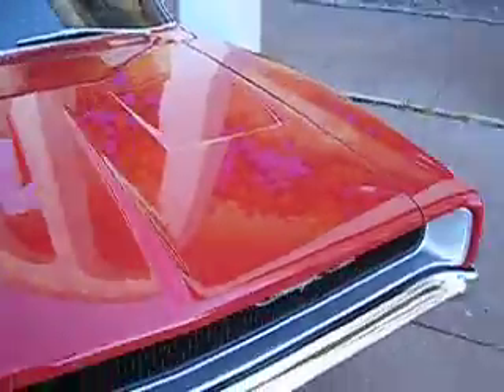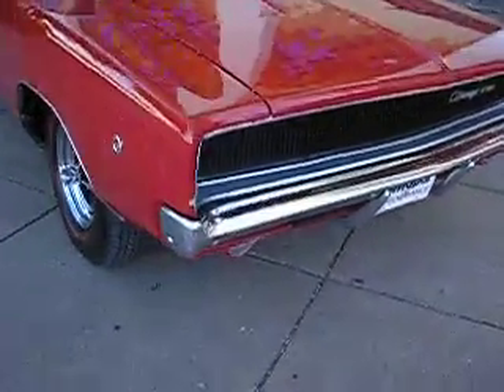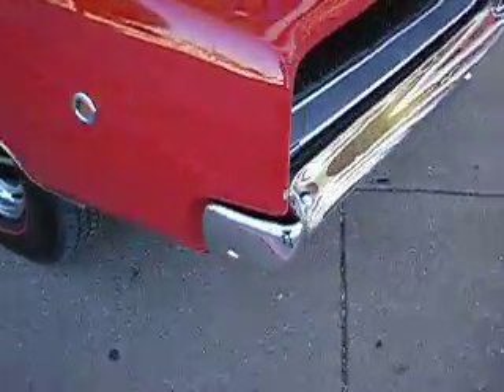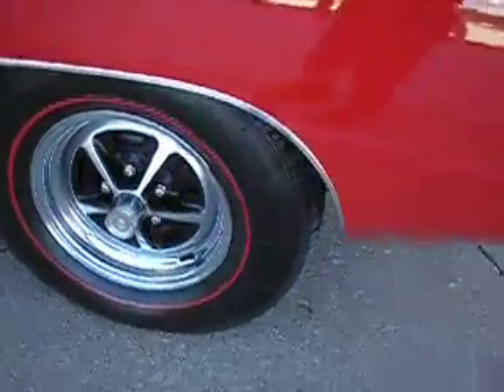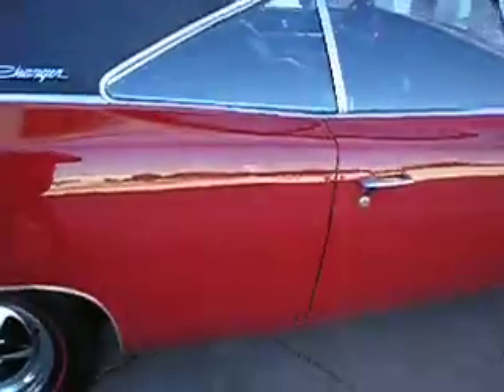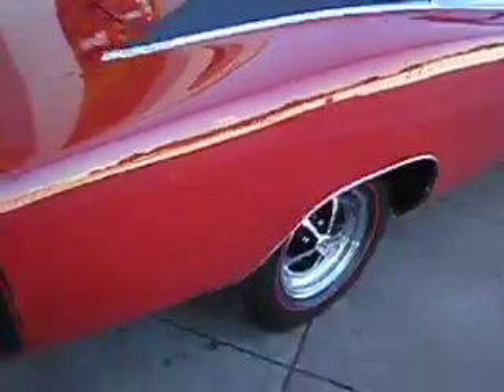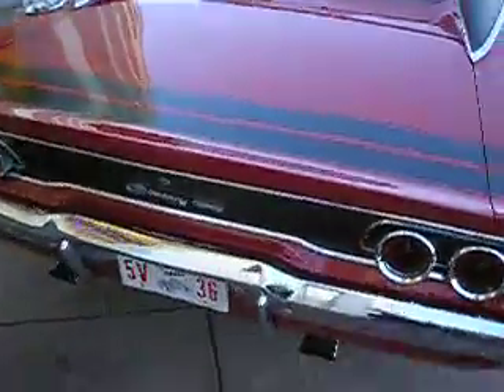The paint is a beautiful red metallic. The headlight doors function properly. You can see a little small chip right here in the paint. It's got the Redline Coker tires. Nice vinyl top.